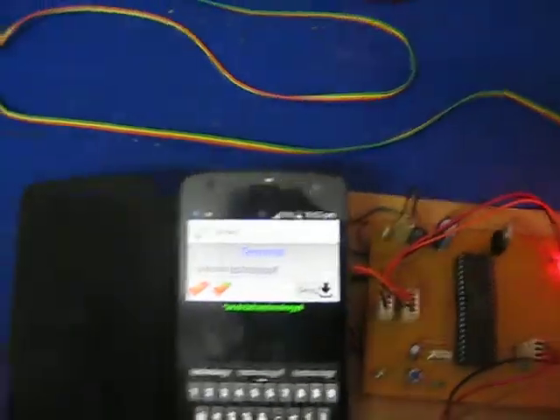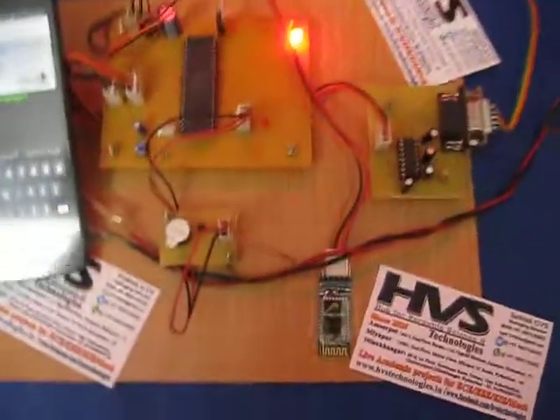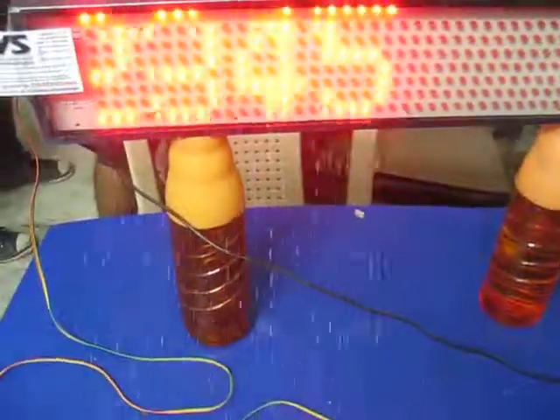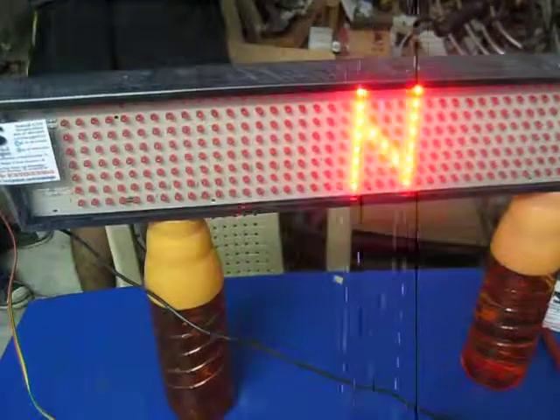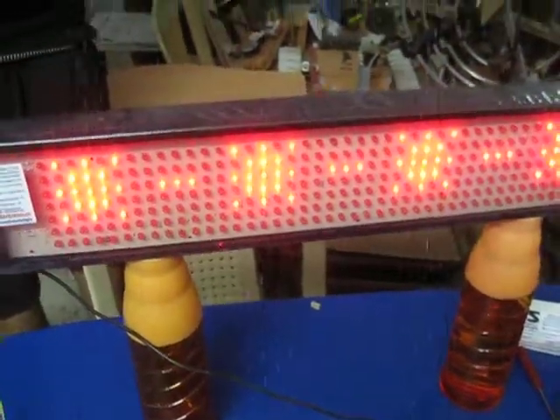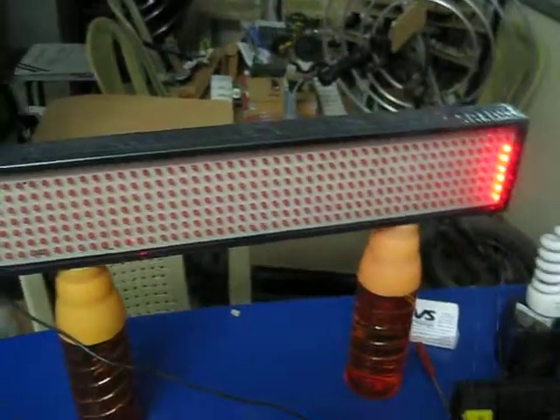Now I am giving the send command, which is issued by the Bluetooth module and which will be seen on your LED display. The LED display is now getting initialized.